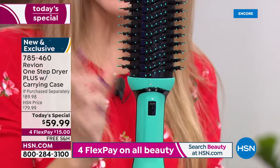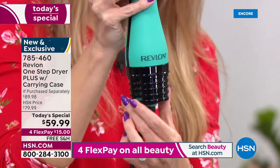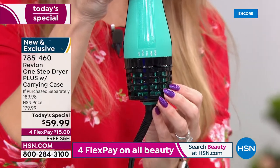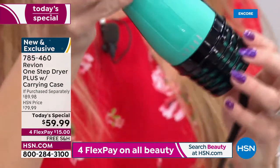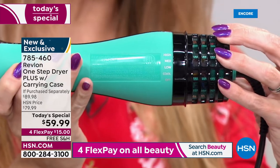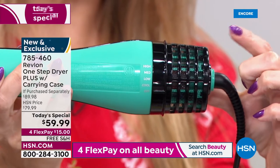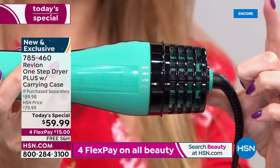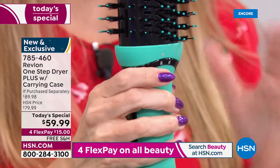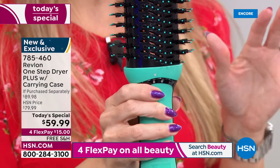You now have four settings: a cool setting, a low setting, a medium, and a high setting, so you can really customize. You also have a longer life in the turbo motor — 40% longer life. $15 gets this home. I styled my hair — I timed myself — seven and a half minutes, and it's never looked better.